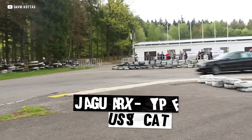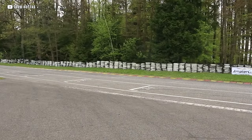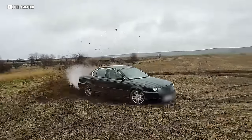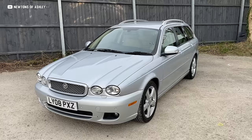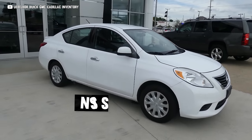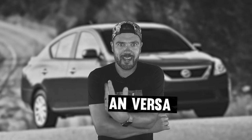Just like the Jaguar X-Type. These are kind of cool looking in their own baby-XJ way. After all, it's just a Ford Mondeo underneath — the chassis was shared with the Land Rover Freelander, which already made it onto this list. It's pretty easy to see why this Jaguar made the list. Now let me sum up this next car in one sentence: it's the Nissan Versa — it's depression in mechanical form. What else do I have to say?